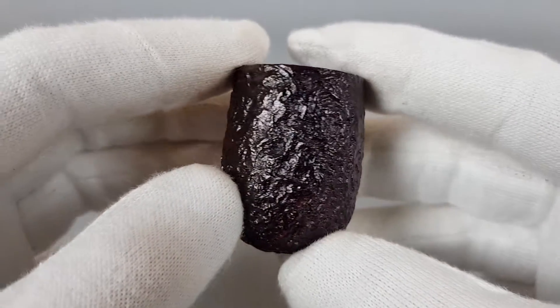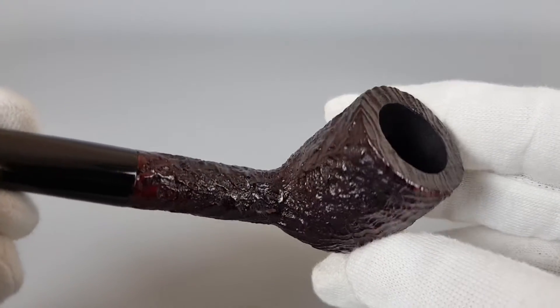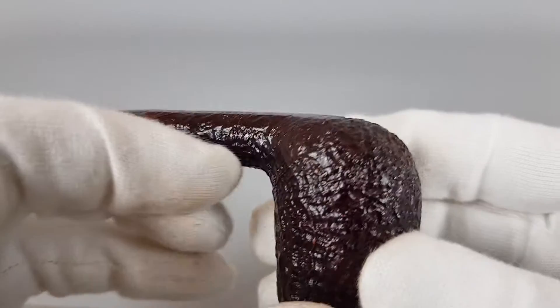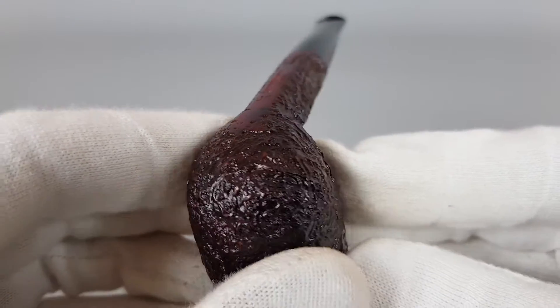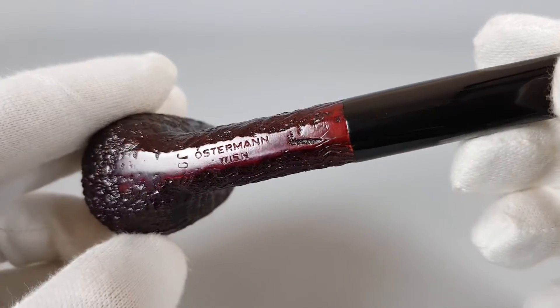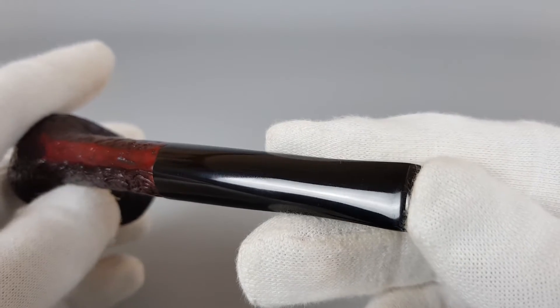It's a quite simple design, as you can see, so if you like classic looking, simple pipes, this one is perfect for you.